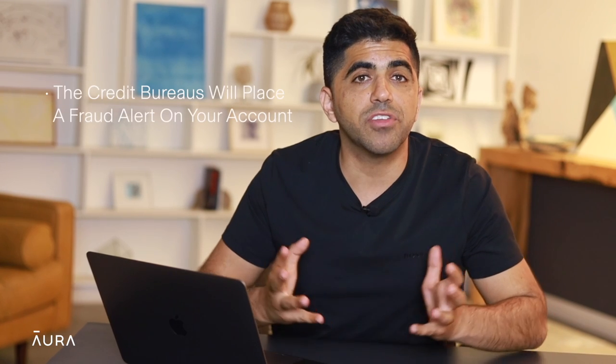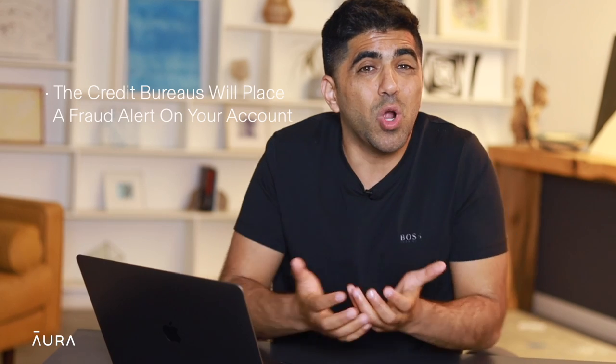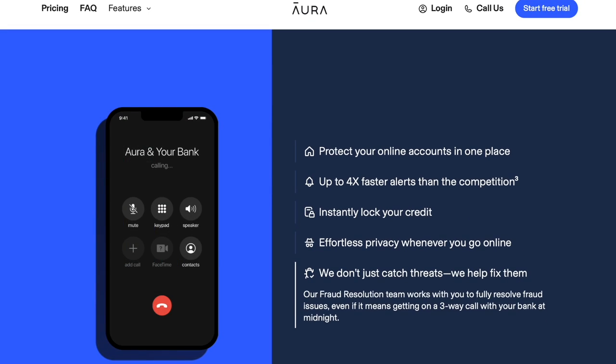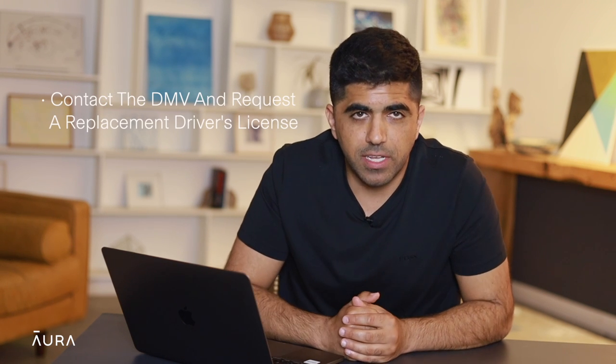Now for the most difficult stuff: you'll need to initiate a credit freeze. You'll need to manually contact the three major credit bureaus — Equifax, Experian, and TransUnion. The credit bureaus will place a fraud alert on your account to prevent scammers from hurting your credit score or opening new accounts in your name. This can be a very emotionally stressful and time-consuming process, but Aura can handle this for you by calling the three major credit bureaus and guiding you through the process. Next, contact the DMV and request a replacement driver's license. We've already made a video explaining what a fraudster can do with your driver's license, so check that out.